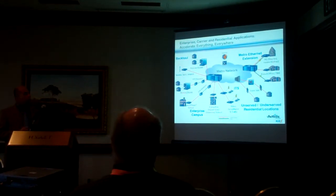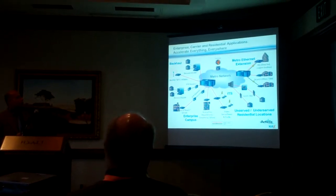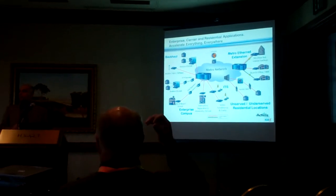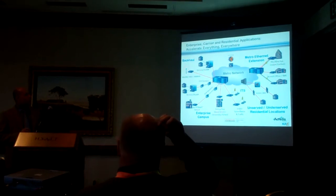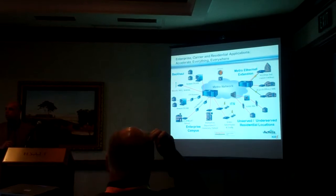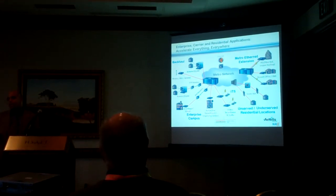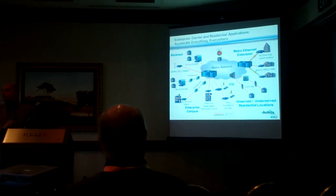One of the options available using Actelsis hardware is: what if eventually you have enough capital to deploy fiber to that customer? You really don't want to rip and replace — you don't want to get rid of all the infrastructure that you've built. You want to leverage the existing infrastructure. So we also have fiber-based devices that can connect to our hardware, allowing you to take the copper out and deploy a fiber Ethernet access device to the end customer premise, making it fiber ready for the customer.